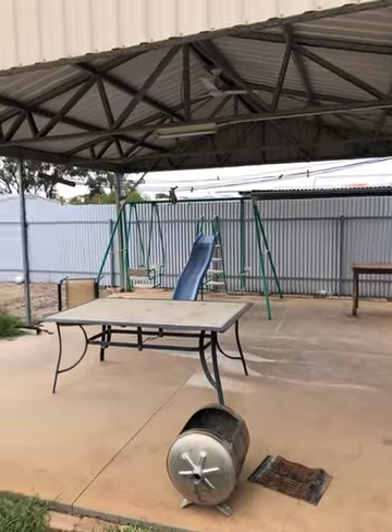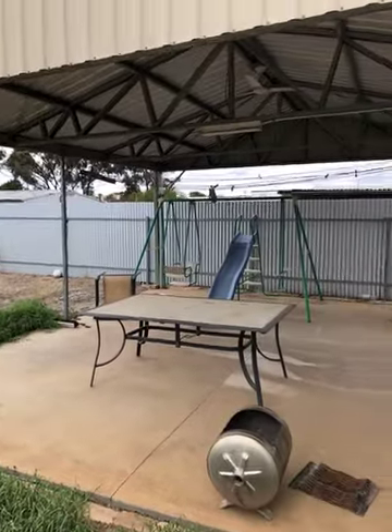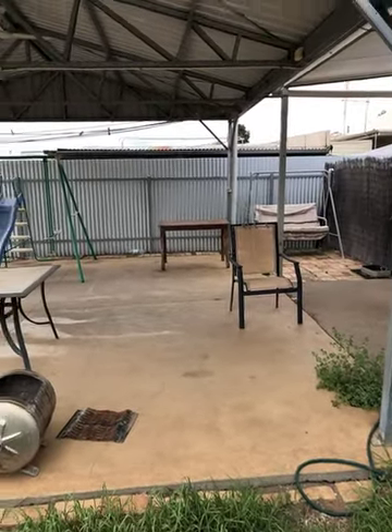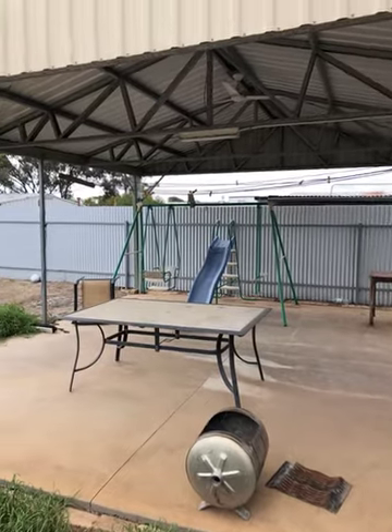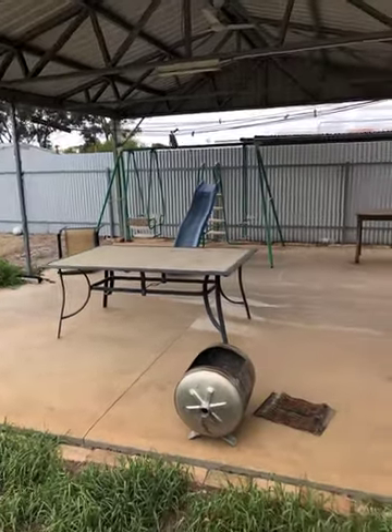Just come out the back of the house and we've got this pergola. Concrete floor, tin roof, good size pergola. It's got light and a fan in it. Ideal for summers or autumn evenings having a cool drink out here. Good spot.